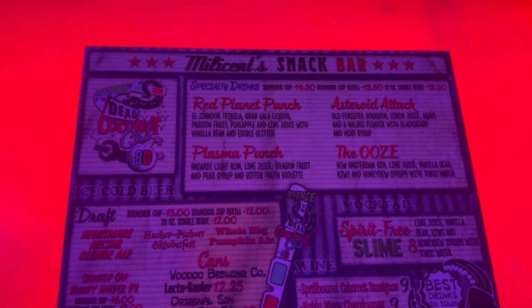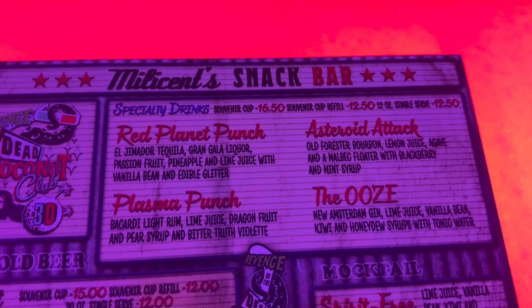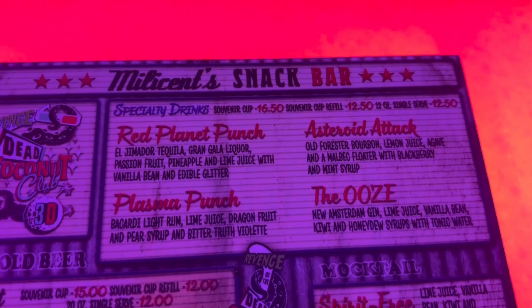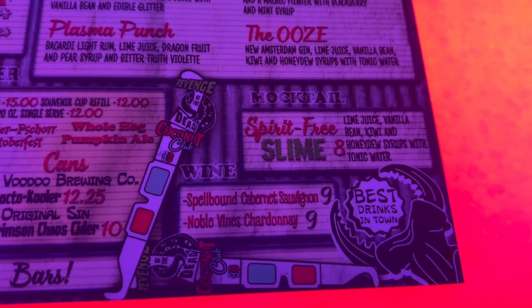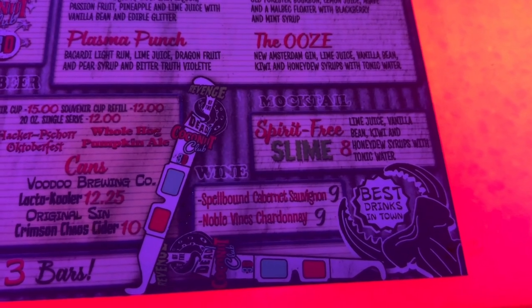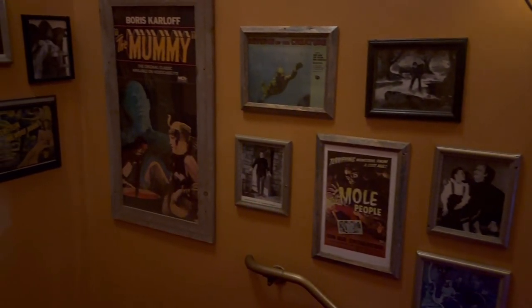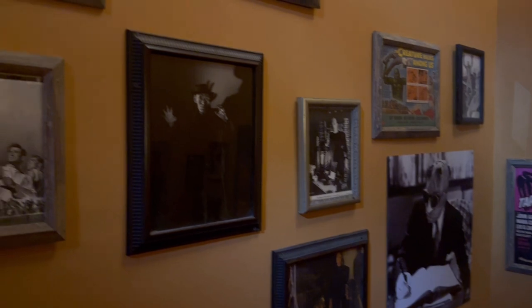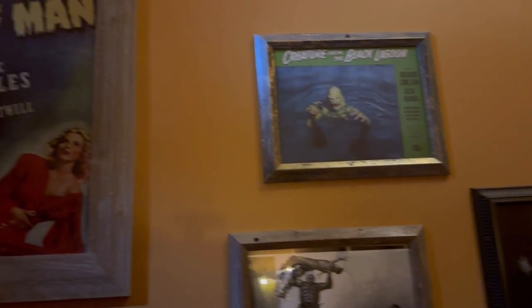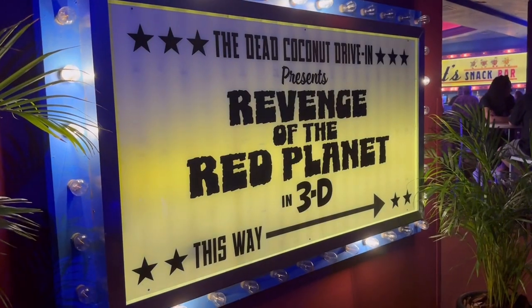The entire menu is themed to the Dead Coconut Club. Specialty drinks include the Red Planet Punch, Plasma Punch, Asteroid Attack, and the Ooze. They also have draft beer, canned beer, wines like Spellbound Cabernet, and a mocktail called the Spirit-Free Slime. There are three bars throughout the club — two downstairs and one upstairs. As you head up the stairs you'll see classic Universal Monsters posters: Creature from the Black Lagoon, The Mummy, The Invisible Man, Frankenstein's Monster, and The Wolfman.